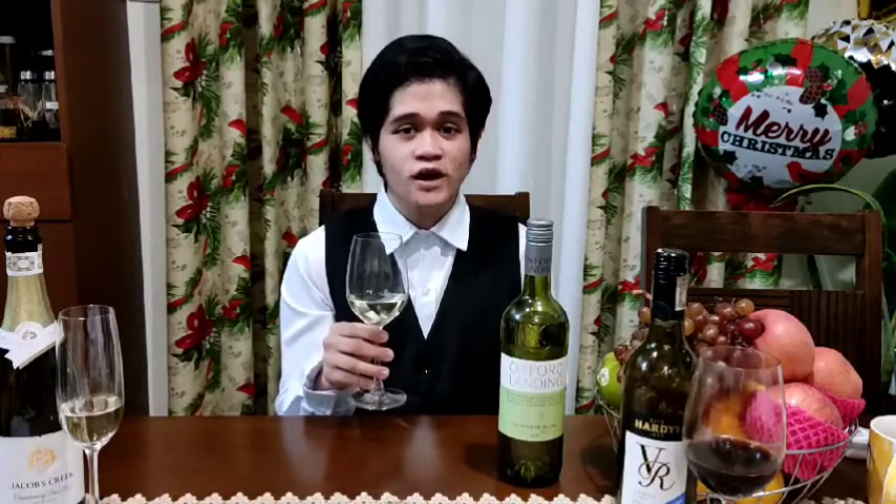In terms of taste, it is sour, citrusy, and with no hint of sweetness at all. The next wine that I have here is the Chardonnay Pinot Noir.